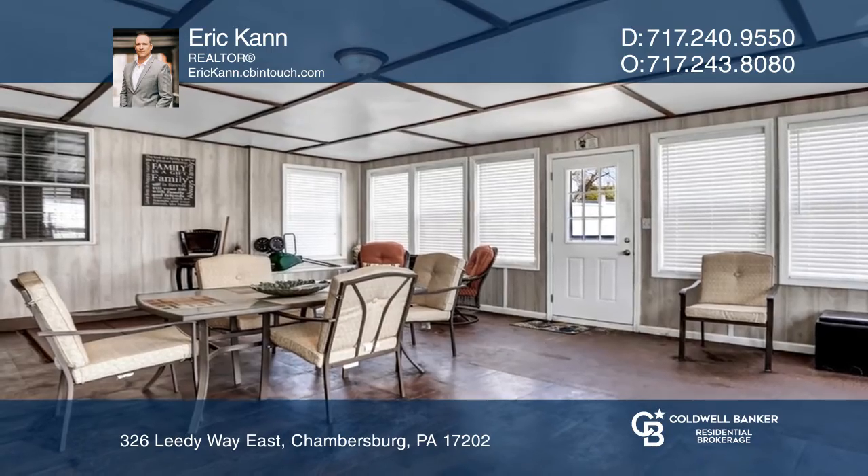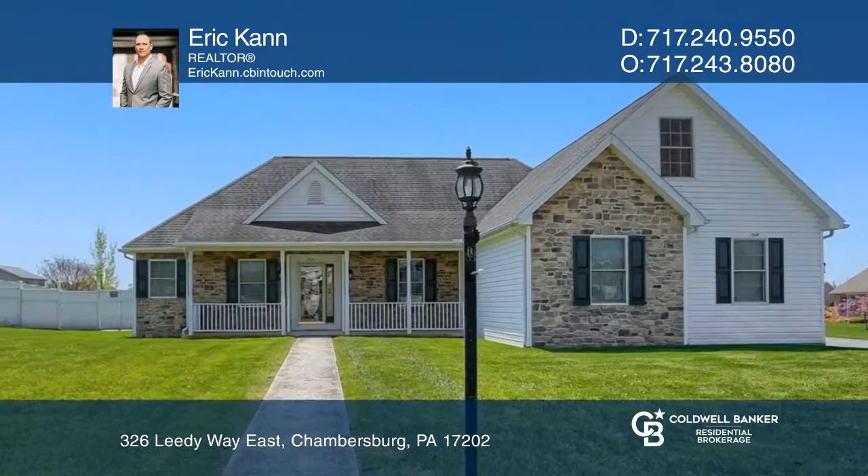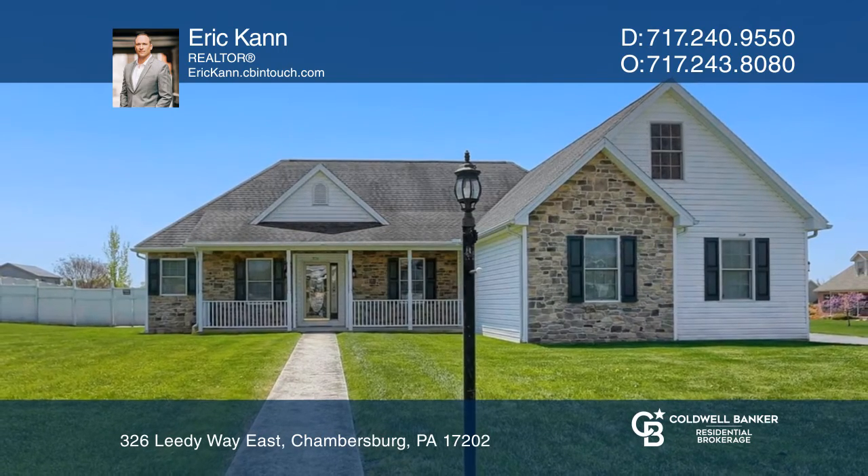Enjoy the rear yard surrounded by vinyl privacy fencing, great for entertaining. Invest in your future by calling Eric Kahn today.